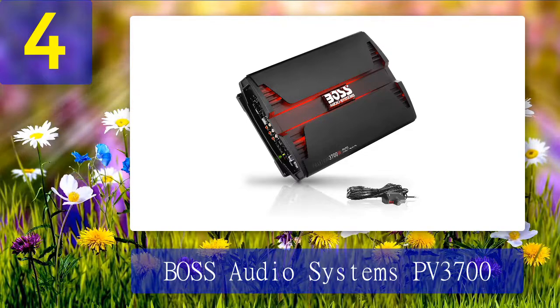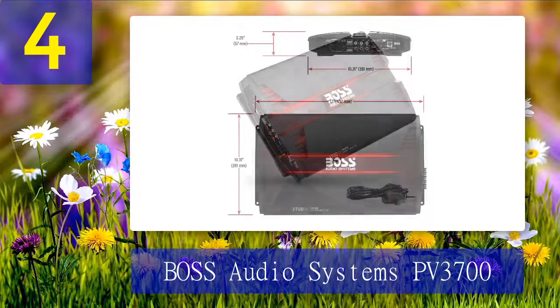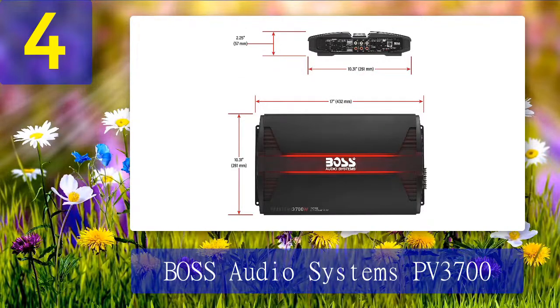Product highlights: The MOSFET power supply precisely controls the output voltage and current, removing all secondary feedback. This feature makes it one of the best multi-channel power amplifiers.